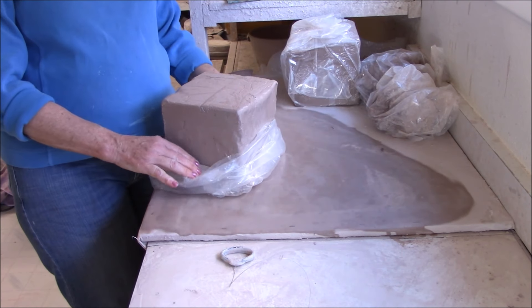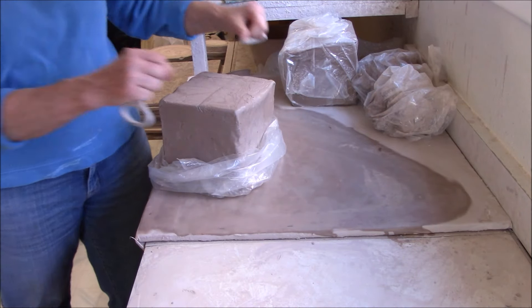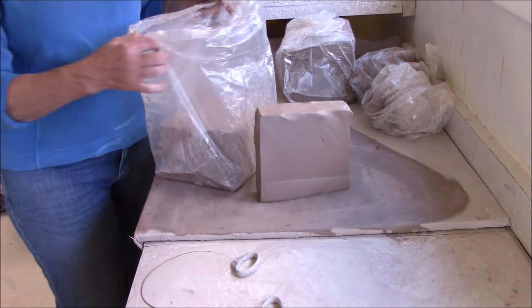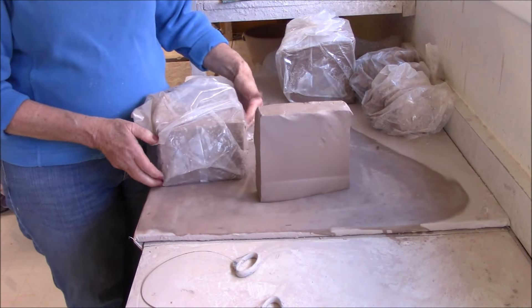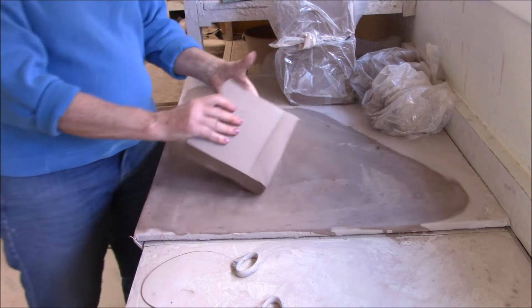My clay comes from the Archie Bray Foundation in Helena and I'll get in two or three tons at a time. I started back in 1976. Peggy Cornwell encouraged me to take pottery classes with her in Glasgow, and at first I didn't like the class and wanted to quit.